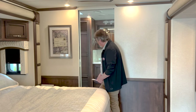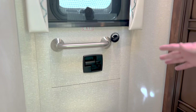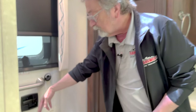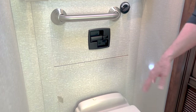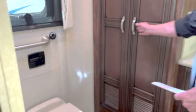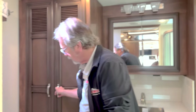Heading into the bathroom area, you do have an egress door. So if for some reason you need to get out, you can open it like a door and there is a ladder that you can simply engage — it will come down and you can climb down and get out. You've also got a washer and dryer. Wash your clothes, dry your clothes, wear your clothes, and then repeat.